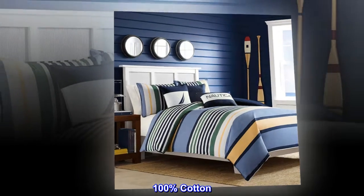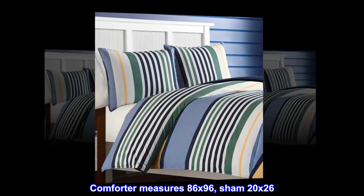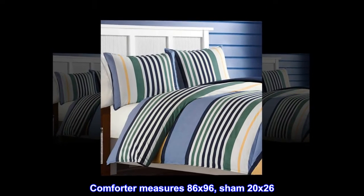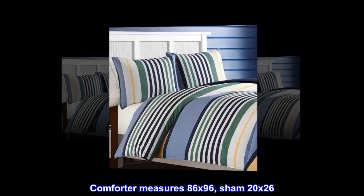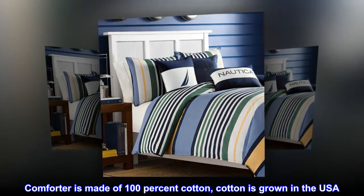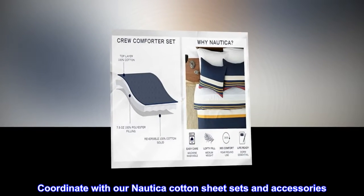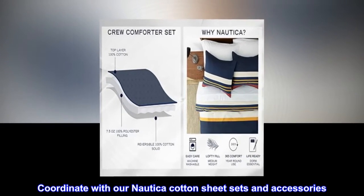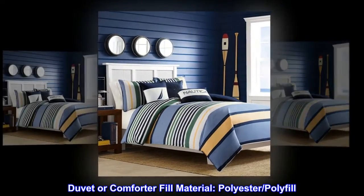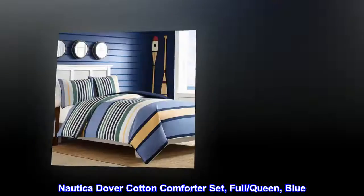100% cotton. Imported. Comforter measures 86 by 96, sham 20 by 26. Comforter is made of 100% cotton. Cotton is grown in the USA. Duvet or comforter fill material: polyester polyfill. Nautica Dover cotton comforter set, full, queen, blue.